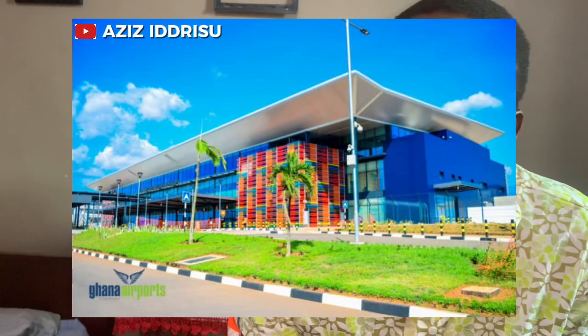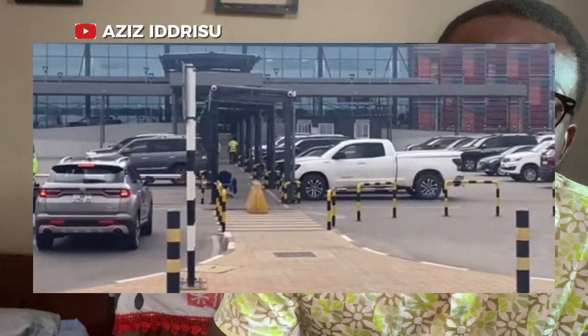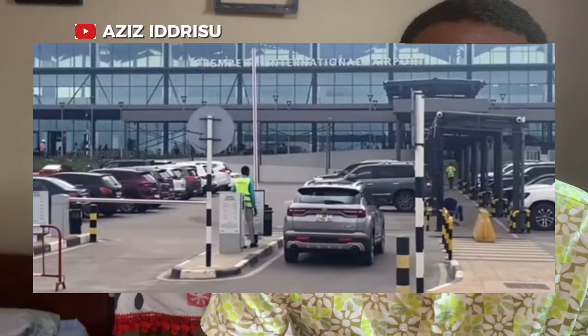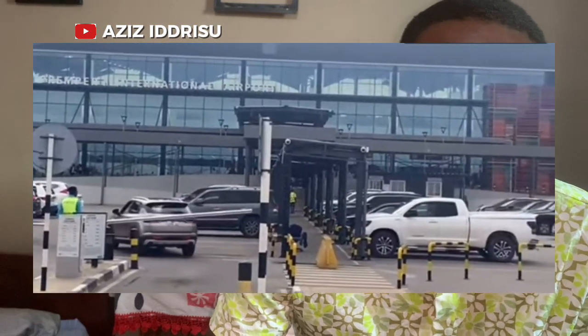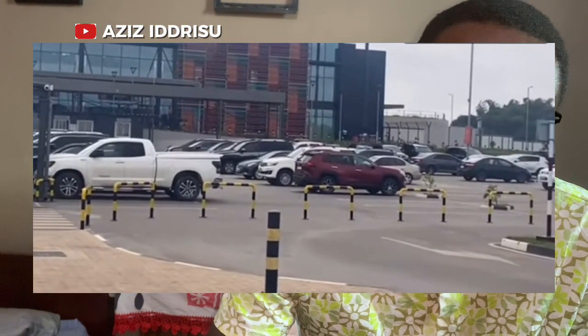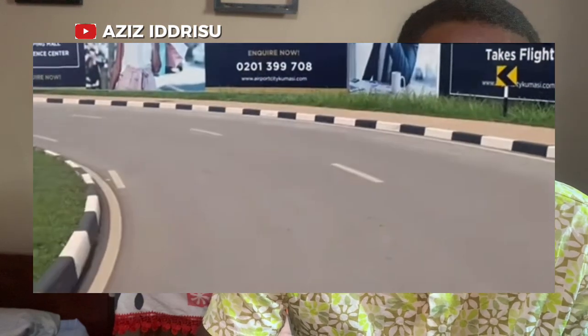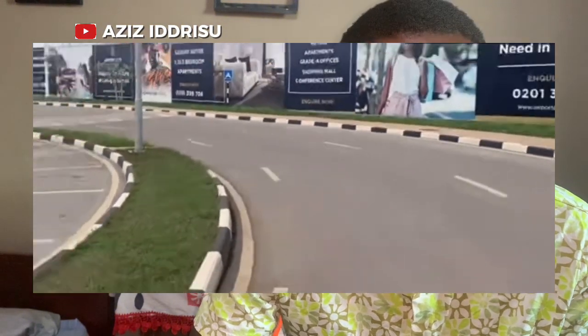Number one is the Kumasi International Airport. The Kumasi International Airport is currently undergoing a major expansion, being executed by a consortium of contractors including the China Civil Engineering Construction Corporation and local firms. This project aims to enhance the airport's capacity and facilities, allowing it to handle more passengers and larger aircraft. There have been various rumors surrounding the project, particularly regarding delays in construction and budget overruns.